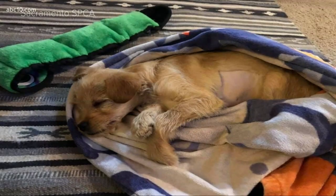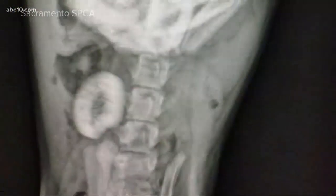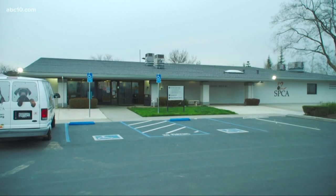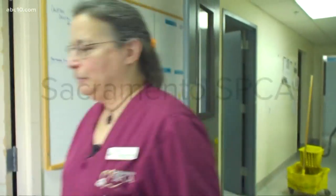How could a puppy this small end up with a belly full of rib bones? The dog is six pounds — a lot of bones for a little dog. You saw in the x-ray, it was so much it was pushing the stomach out, and you could just pet the stomach and feel them right there. Dr. Laurie Sipperstein Cook is chief of shelter medicine here at the Sacramento SPCA.